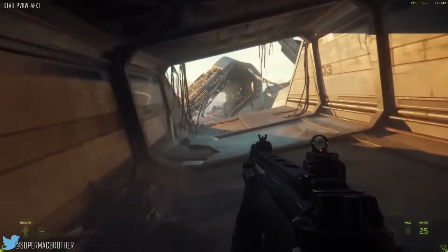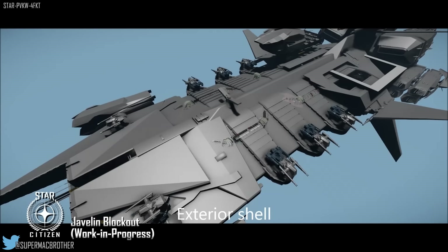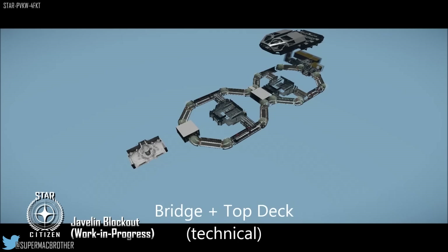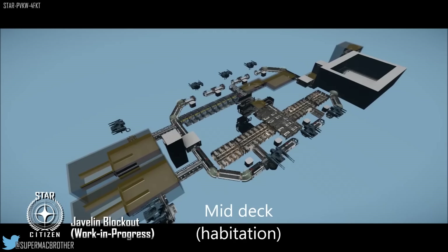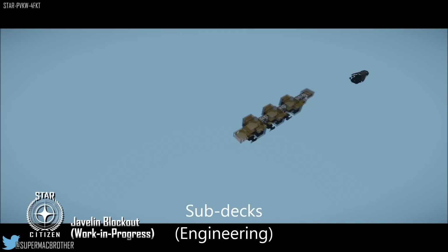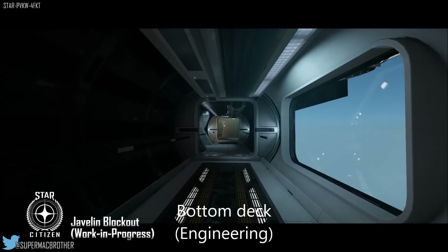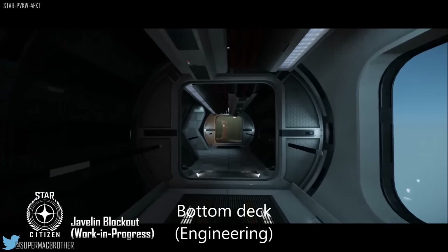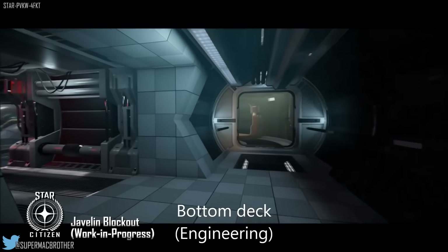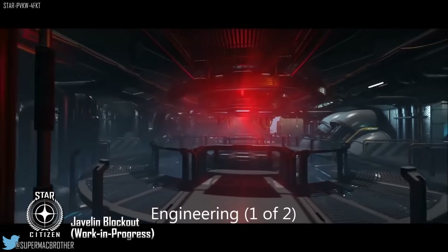Next they spoke to Nathan Diersley, the vehicle art director. He says there are lots of ships coming for the PU, lots of work on legacy ships, and work on ship items for more multi-crew functionality. The primary focus is bringing everything to a certain standard and making the game run better. Older ships are very expensive in terms of resources — they require a lot more memory to function. The Cutlass rework is in progress and the 300 series is in the pipeline.